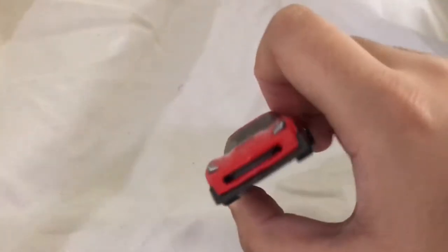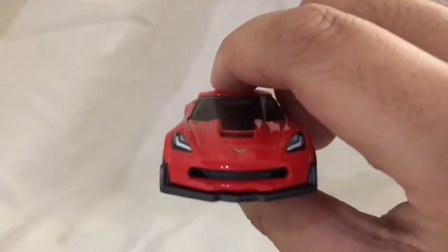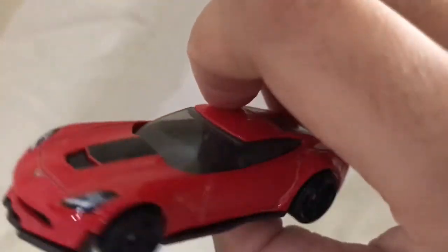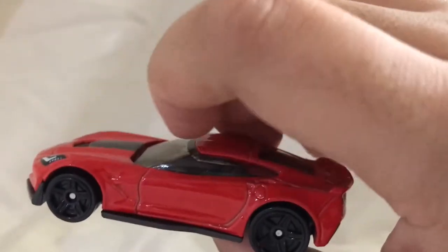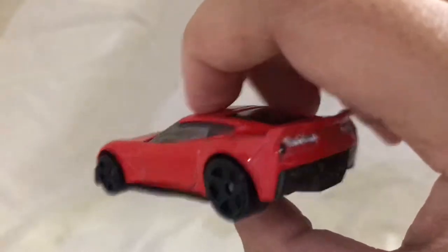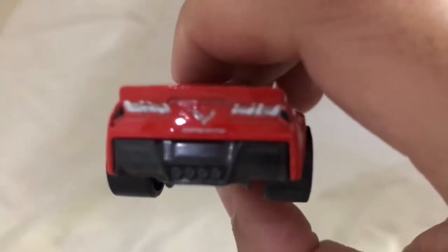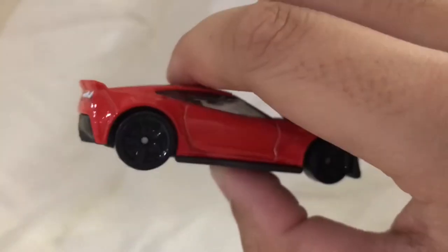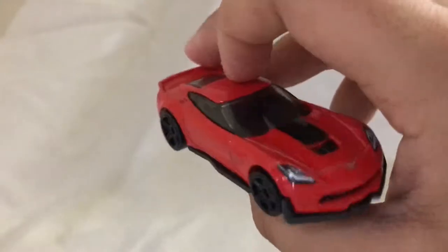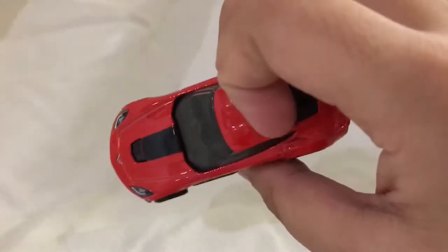Now it's time to take it out of the box. Here's the car outside the box — this is a front view where you can see the headlights and the Corvette logo. Here's a side view, pretty dynamic. From the back you can see the headlights more clearly and the Corvette logo again. I like the choice of tires — almost black. From the front again, it's a pretty nice car.